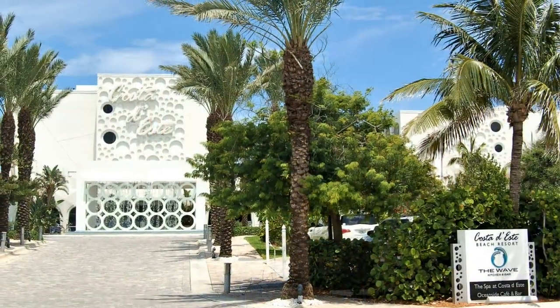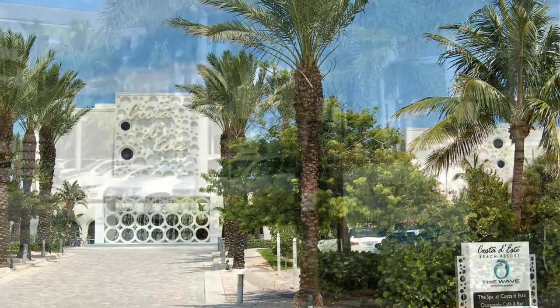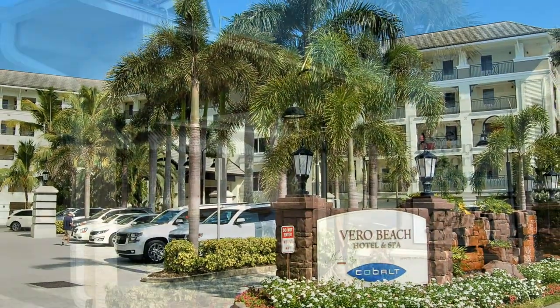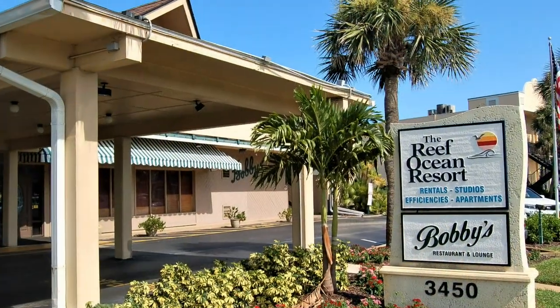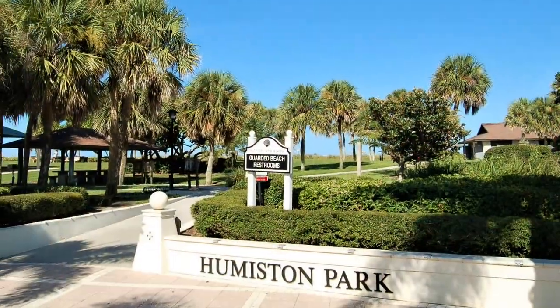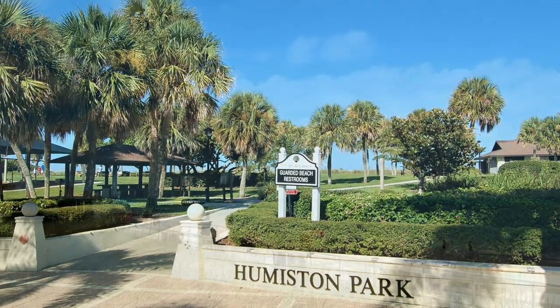You'll find a nice selection of hotels in this part of Vero Beach. All are either oceanfront or just a short walk to the beach. Even if you aren't staying on Ocean Drive, you can access the beautiful beaches through one of the parks or public access paths.